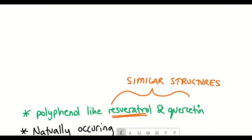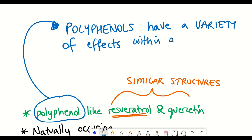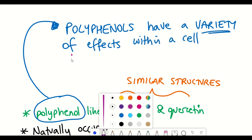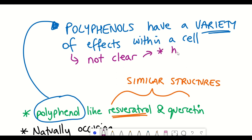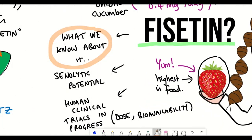But this is just the beginning of our understanding of fisetin. As fisetin, like other polyphenols, seems to have a variety of different functions within a cell, and it's not necessarily clear what their precise targets are, or how many targets they have within a cell. More recent work suggests that fisetin may have senolytic properties.